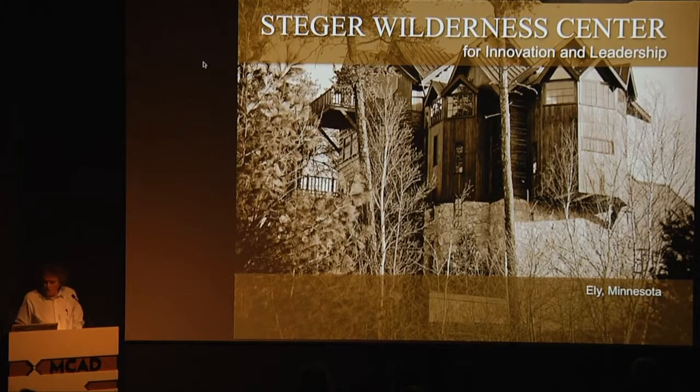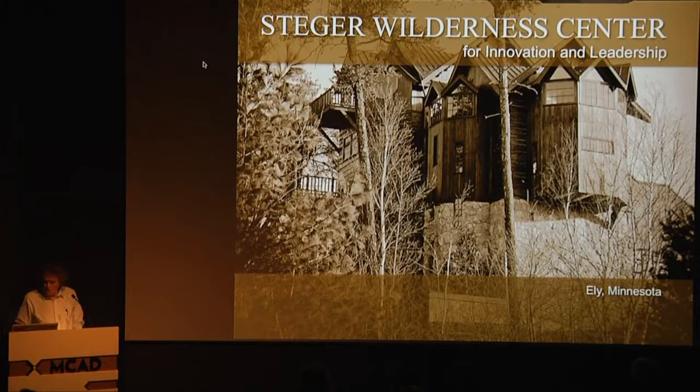I only have one diagram here — how do you describe your life? Good friends came up with the wheel. Basically, I have three legacies throughout my life. Two of them you're very familiar with: my expeditions. Expeditions are adventure. I live in adventure, I dream of adventure — adventure is almost everything for me sometimes. It's the expression of spirit.